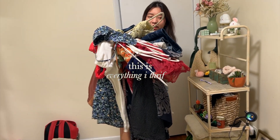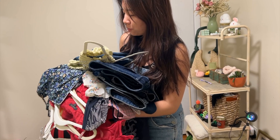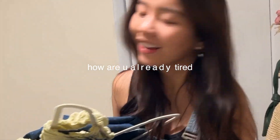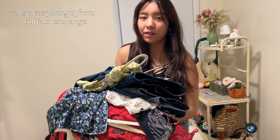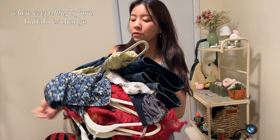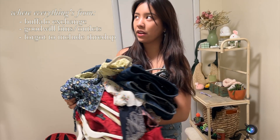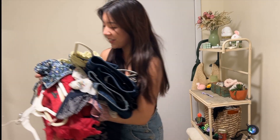This is everything I thrifted for my birthday — we're gonna do a try-on haul starting with the dresses. It's a big gold haul today, and some of this stuff is what my sister got me for my birthday from the thrift store, some is from the Goodwill bins, and a good portion is from local thrift stores in my area. Let's dive right in.